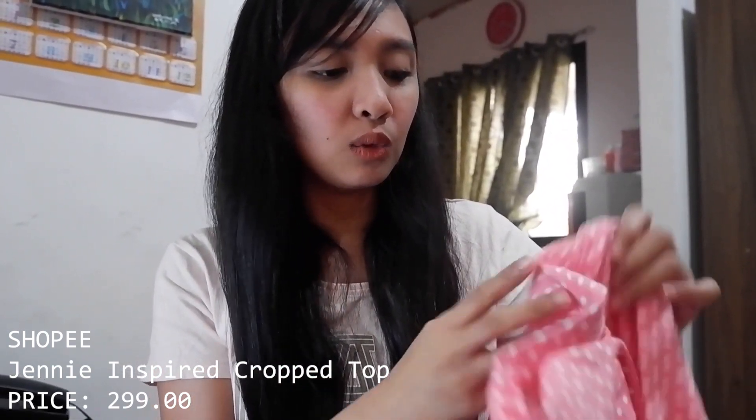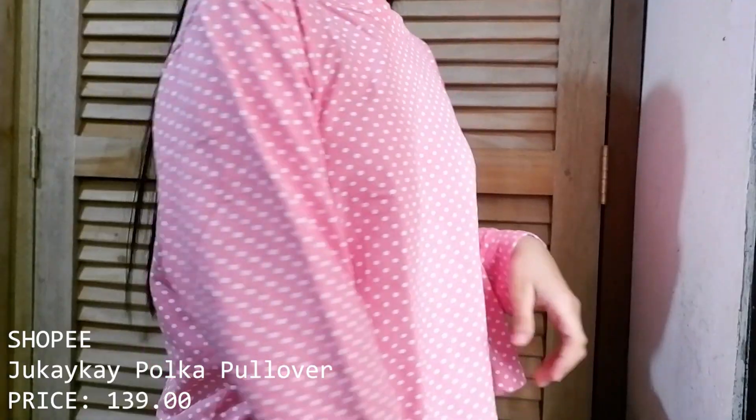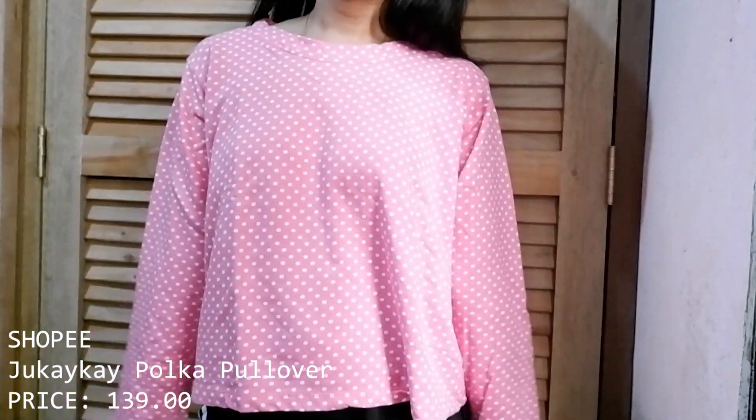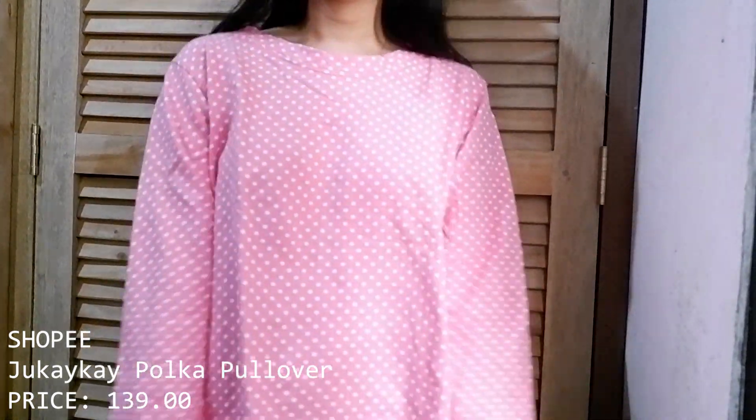Next is this polka dot pullover-style top — like a sweater but it's long sleeves. This is also from Shopee, from Jocai Kai. I've worn it once when we went to the mall. It's slightly thick — I expected the fabric to feel like the ones from Taytay tiangge, but it's a bit heavier, which makes it great for cooler weather or places like Tagaytay.